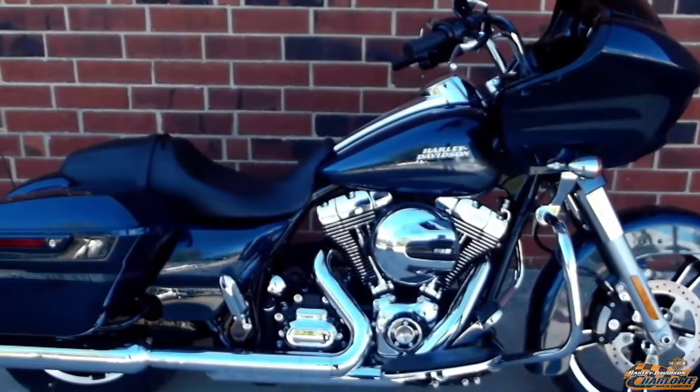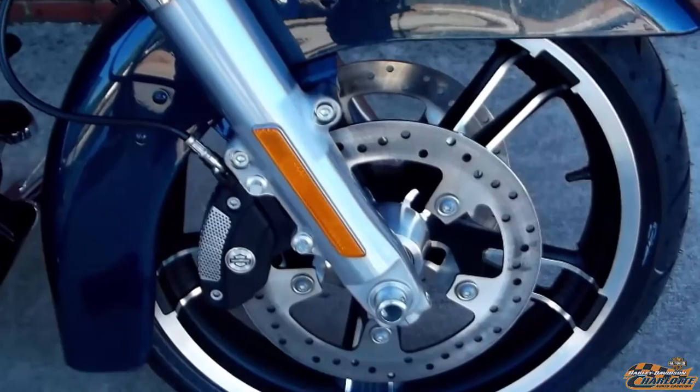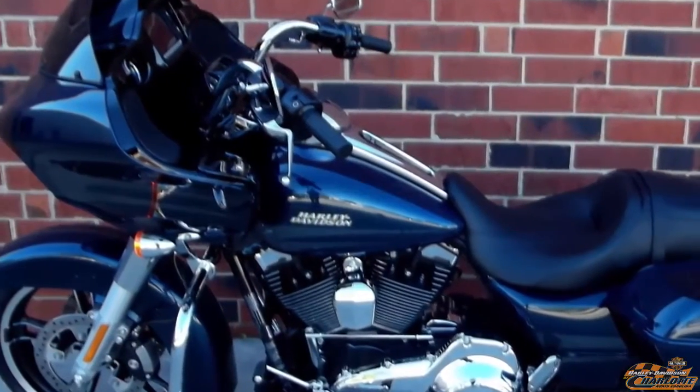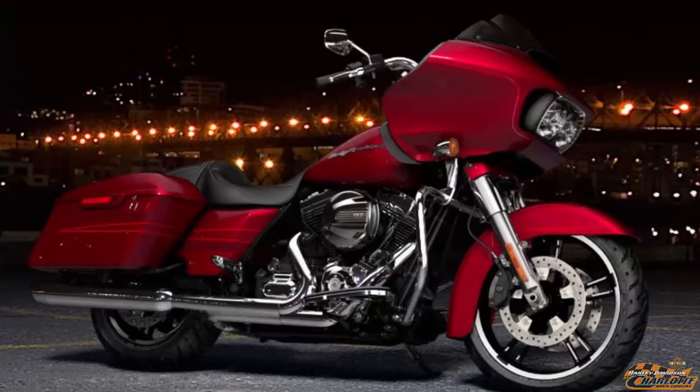The 2016 Harley-Davidson Road Glide Special in Cosmic Blue Pearl. ABS Brakes, HD Security System, and Cruise Control all come standard on this 2016 Road Glide Special. The 2016 color options are Velocity Red Sunglow,